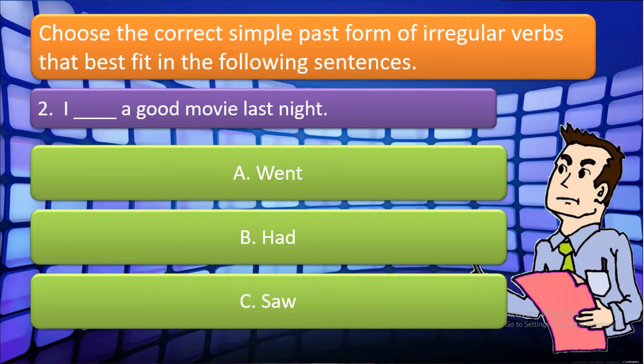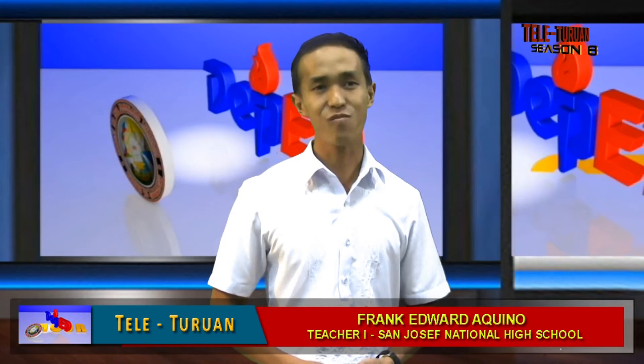For number two: 'I blank a good movie last night.' The choices are: A. Went, B. Had, C. Saw. Which one is correct? Very good! The answer is letter C. Saw.